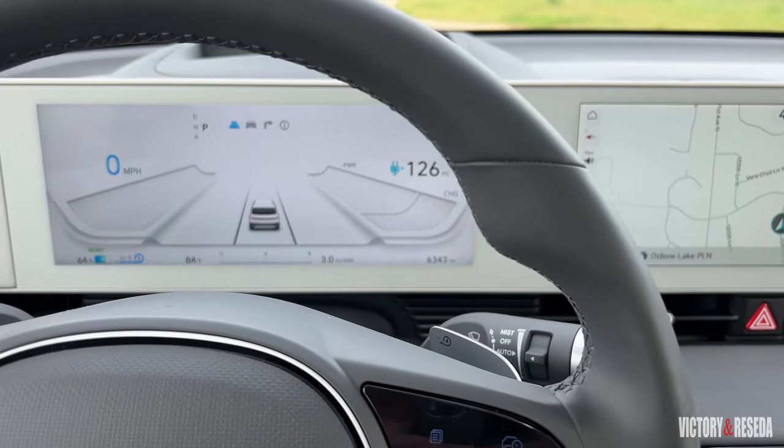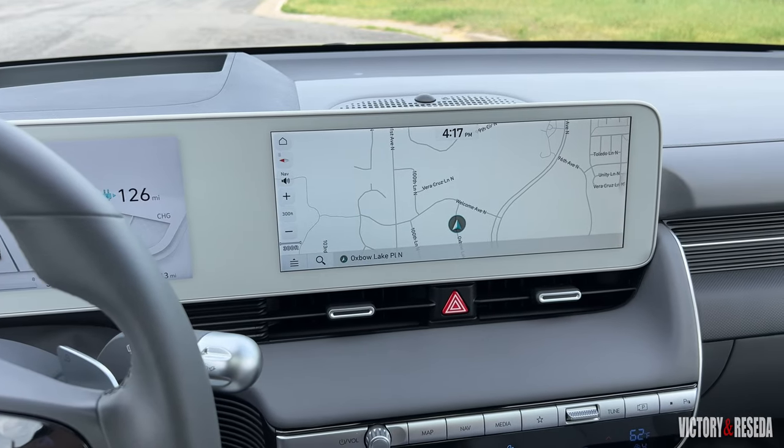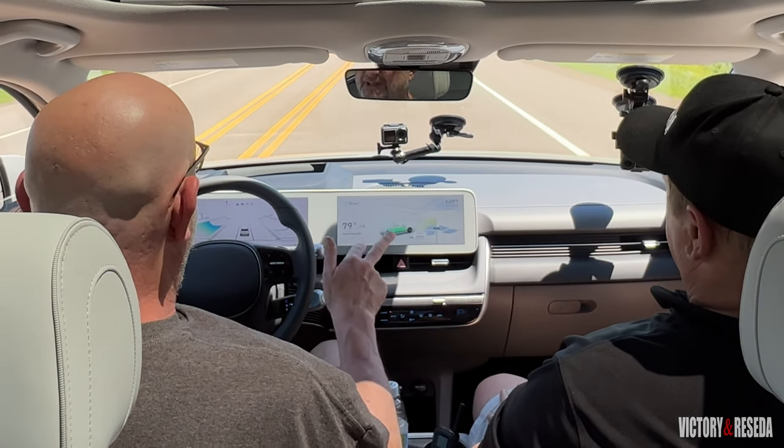Drive habits, environment, and temperatures all affect range — there are variables there. Now the second screen is the infotainment screen, and this is one issue I have with Hyundai, Kia, and Genesis: when everybody is talking about wireless smartphone integration, on these wide-screen vehicles it's still wired — not wireless. It's a nitpick, but a nitpick nonetheless.